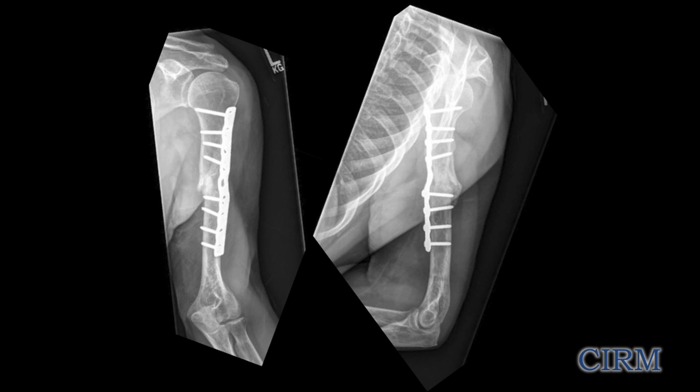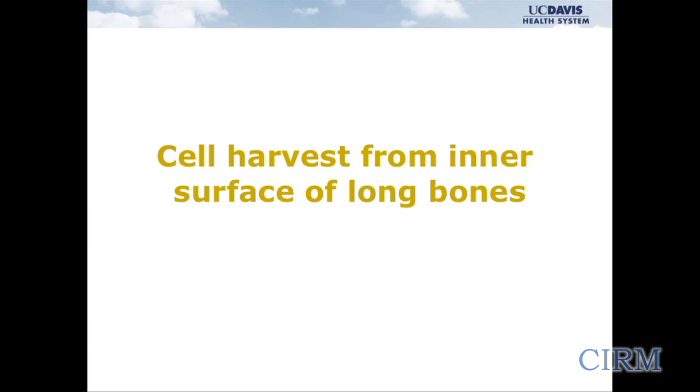These are exemplary patients, but there are many patients like this in our study and the outcomes have been very good. Another technique I want to tell you about — a study we're about to initiate — is the idea of harvesting MSC from the inner surface of long bones.